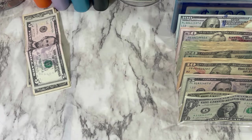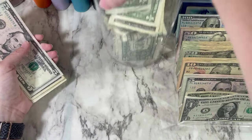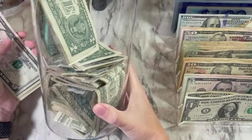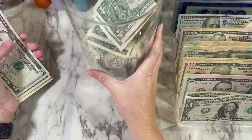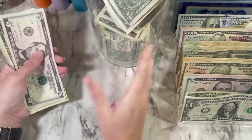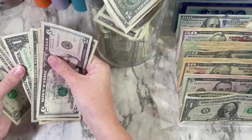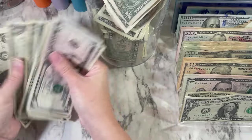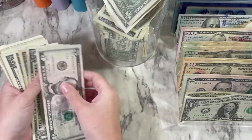Last time I showed you guys my new glass jar that I'm putting some 5s and 1s into. It's a little smudged, that's all right. So we're going to be putting $18 into the jar.